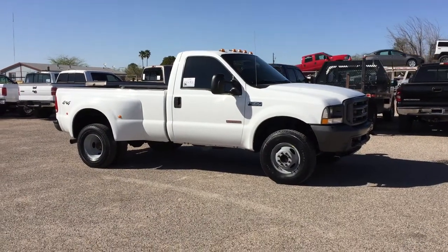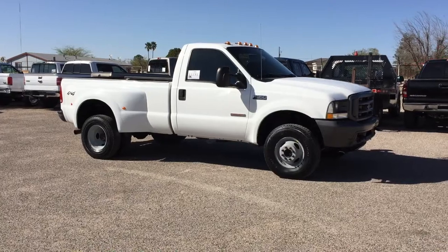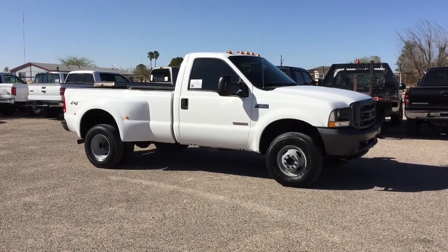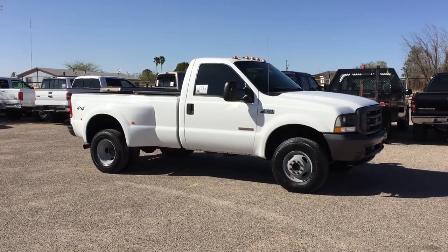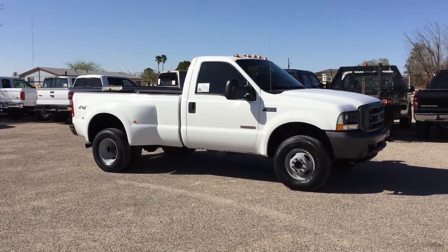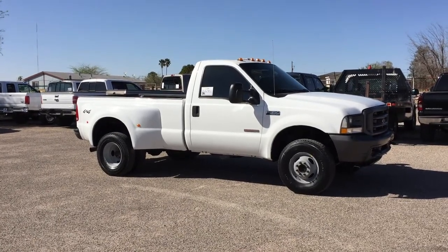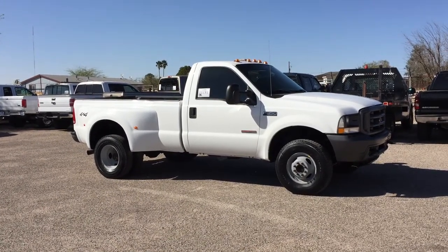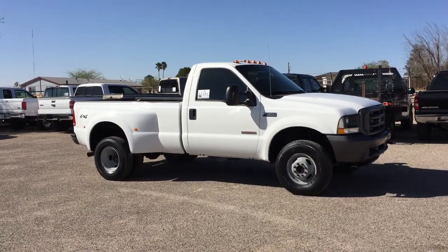This is Roger with Wheel Kinetics in Tucson, Arizona. We're selling this truck as a 2004 Ford F-350 regular cab, dual rear wheel. It's a 6.0 turbo diesel, four-wheel drive. It's an XL, which is the crank windows, vinyl floor. It does have an AM FM radio, tilt wheel, bed liner, tow package, and cruise control.